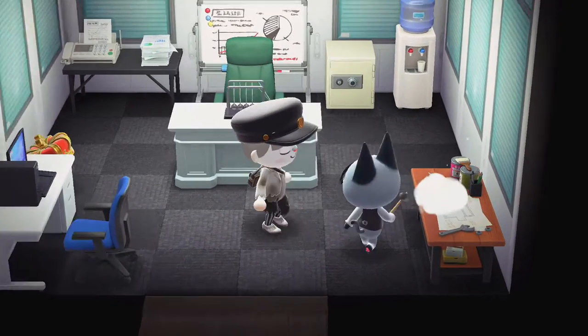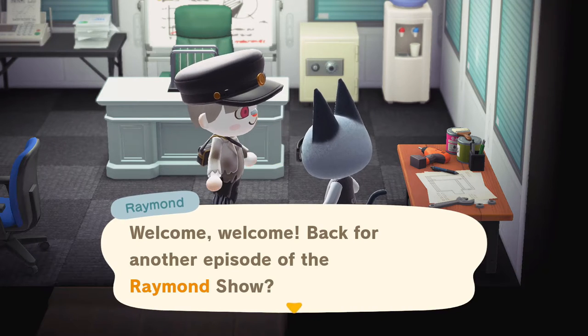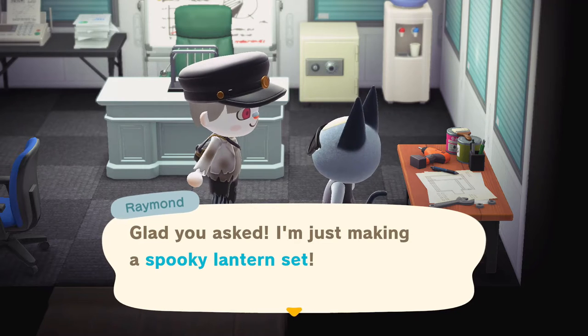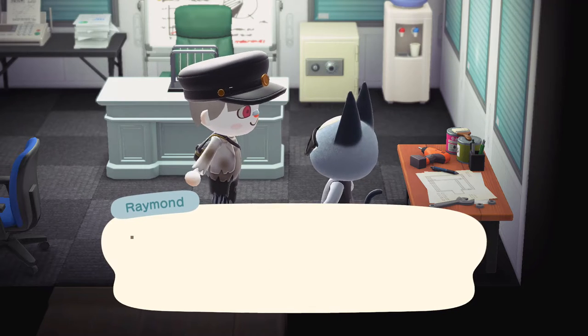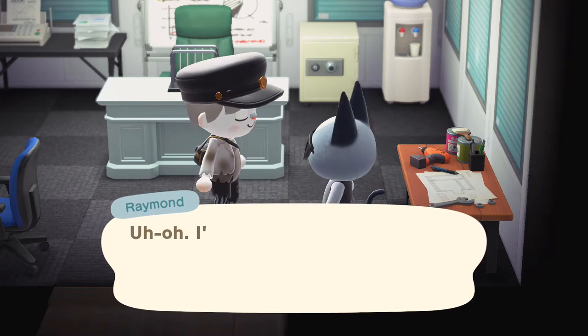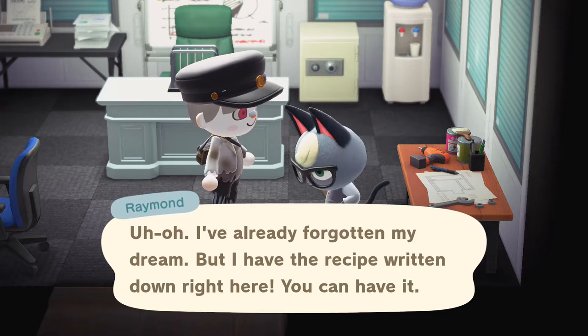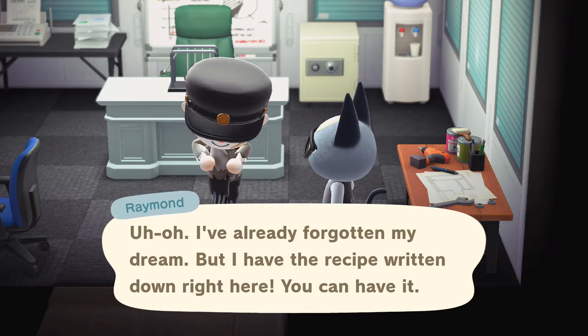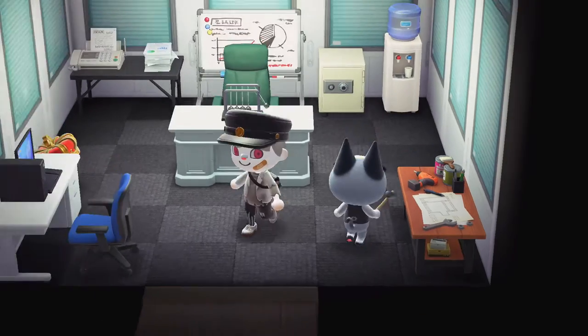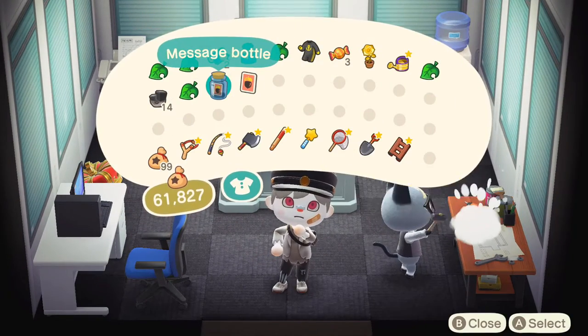Oh, there he is — welcome back to another episode of the Raymond Show! Whatcha doing? Glad you asked — he's making a spooky lantern set. Don't I have this already? I guess I don't. Let me grab that recipe. Another spooky DIY — we take those! Which one was in the message in a bottle? Trophy case — I thought I already learned this one.